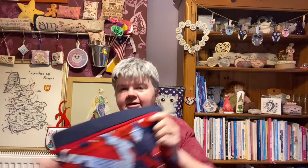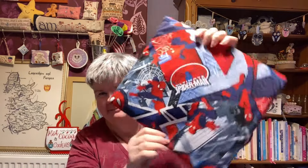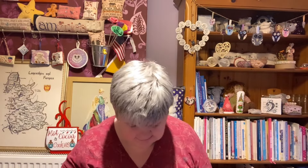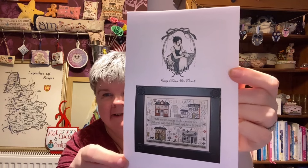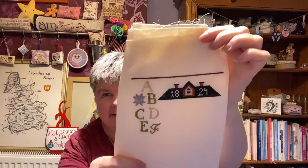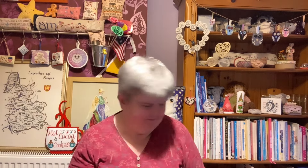And then this is another bag I made myself — a Spider-Man bag with a thread stick in it. This one's got Jenny Bean's Friendship Sampler by Shakespeare's Peddler in it. And that's all I've done on that. It's bigger than you think when you look at the picture on the front — you don't think it's going to be as big as that.